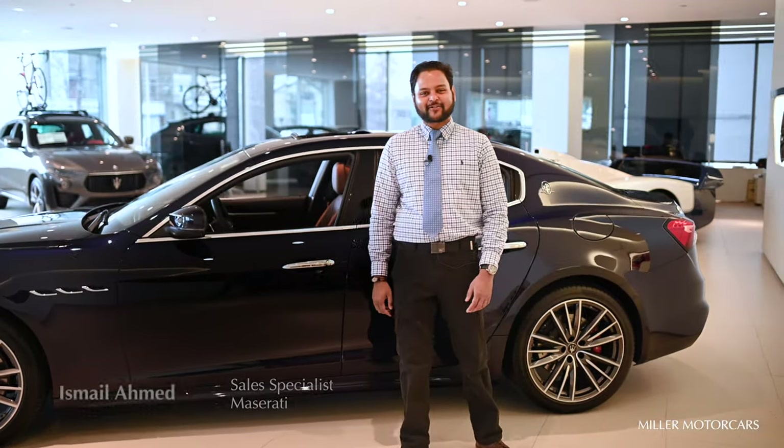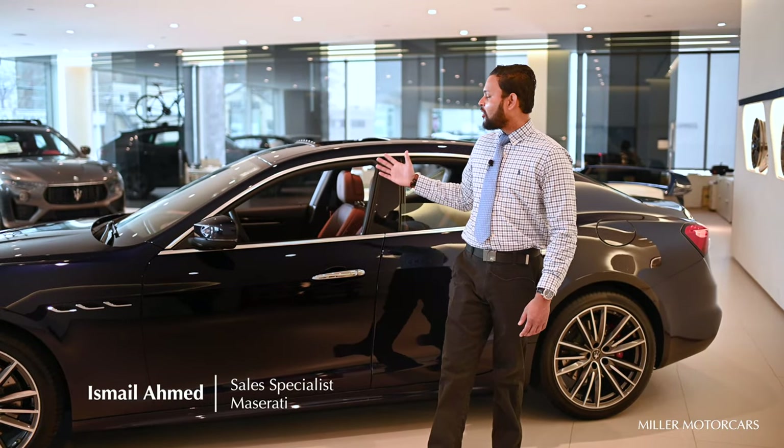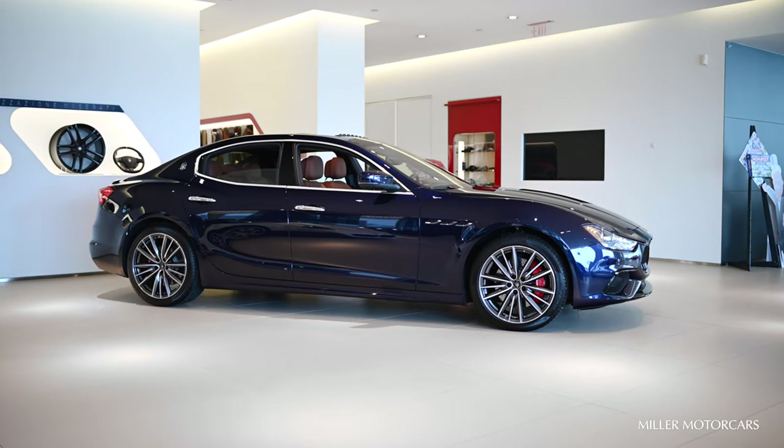Hi, welcome to Miller Motor Cars. This is Ishmael Ahmed and today I'm going to show you the all new fantastic 2021 Maserati Ghibli SQ4.